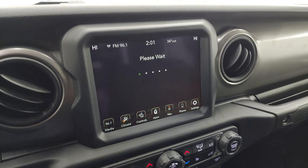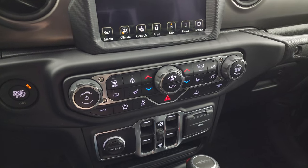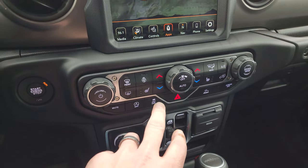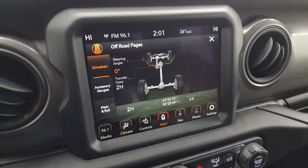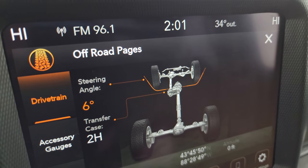The off-road pages take a second to load. While they are loading, I'll point out you get the more tactile volume, tune, and climate controls down here, as well as heated seats and steering wheel controls, start-stop capabilities, stability control, and speed-select crawl control. You may be lost but you'll never be stuck in a Gladiator. Here are the off-road pages — as you watch the steering angle as I turn the wheel, those tires up top actually change and the degree changes as well, which is pretty cool.